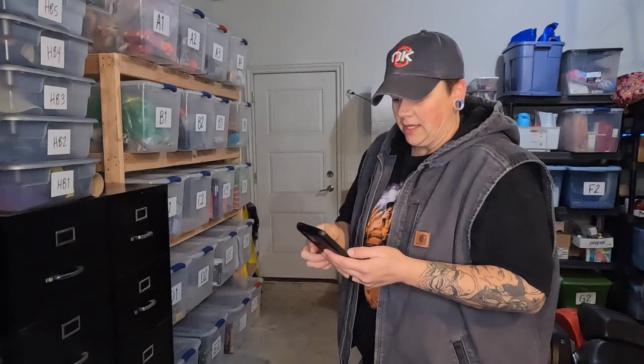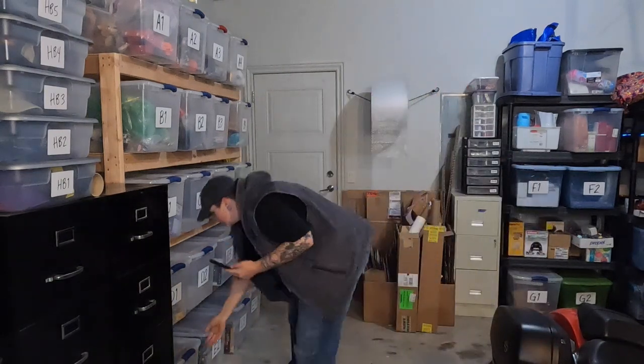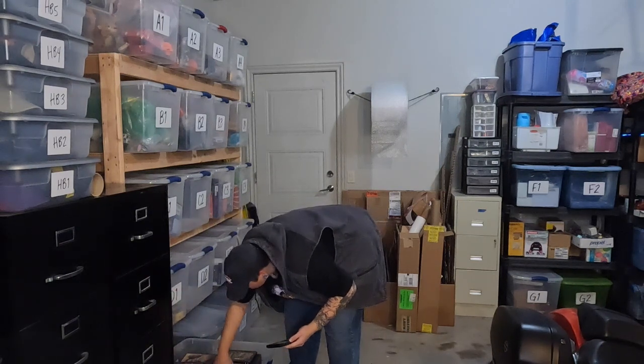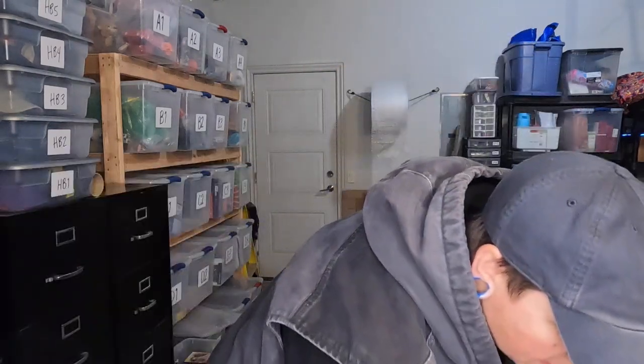Our next item is the movie Mannequin on DVD — that's in E1, and it looks like it sold for $7. That's another one I listed and sold overnight. Keep an eye out for Mannequin — it doesn't sell for a lot but it sells quickly. It has over a 100% sell-through rate.